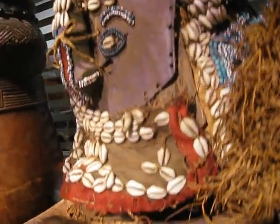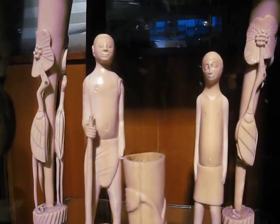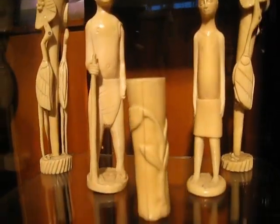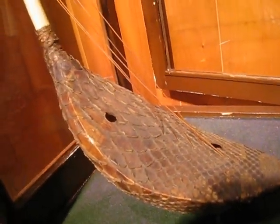I also have some more ivory objects — typically colonial ivories — representing a man and a woman, and also a little music instrument in ivory and skin. I hope you enjoyed my little show about it.